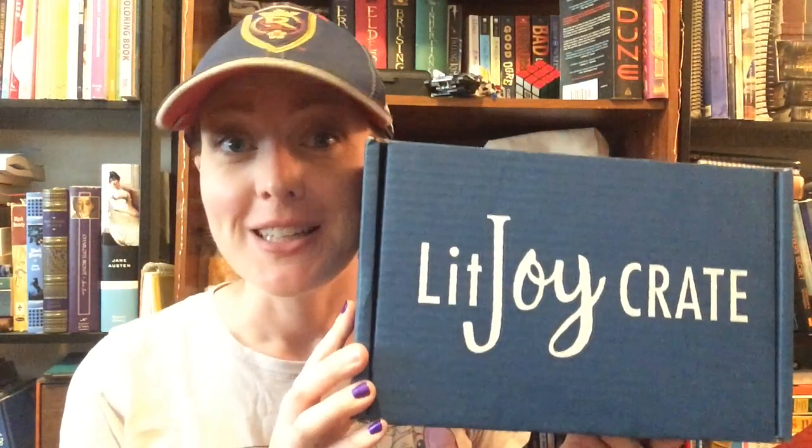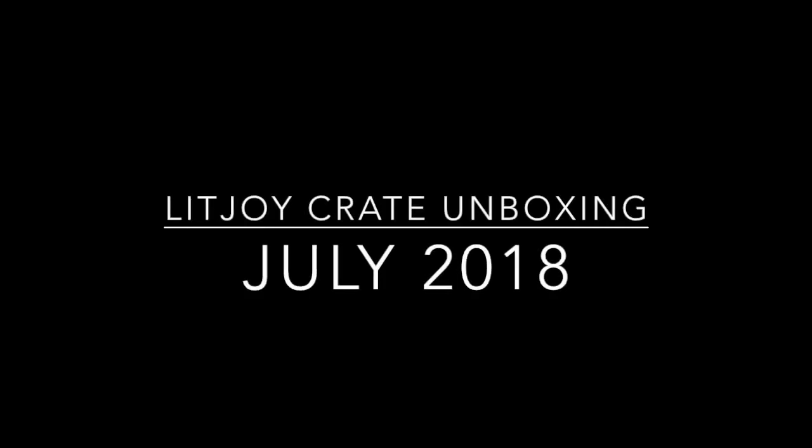Hello everybody! So today's video, I've got an unboxing for you. I'm trying something a little bit different today — I'm filming with my iPhone to see if that changes the video quality. So if I'm glancing over here, I'm really sorry. I keep looking at myself in the screen instead of at the camera. I need to put like googly eyes over there or something.